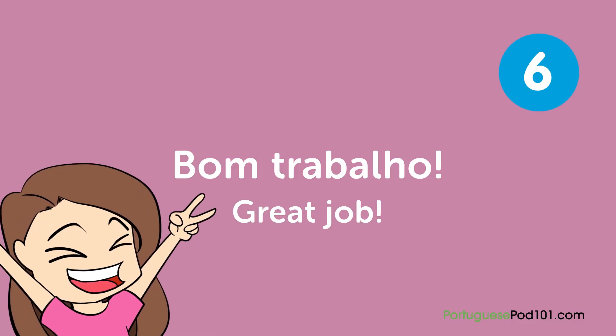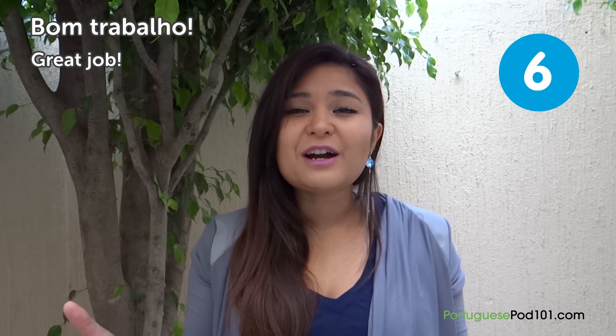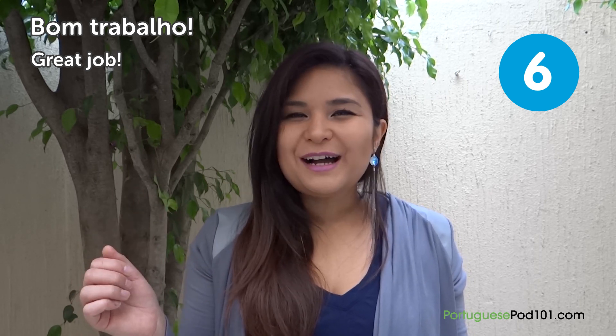"Bom trabalho" — Great job. You'll probably hear this at your workplace. For example, if you work very hard and your boss comes to you and says, "Bom trabalho" — Great job.